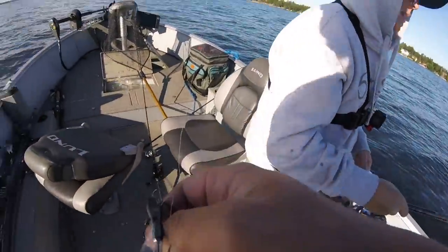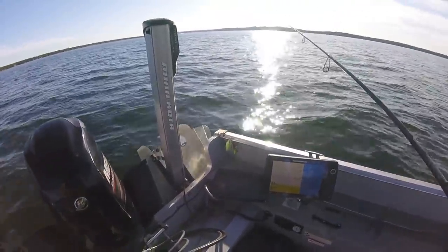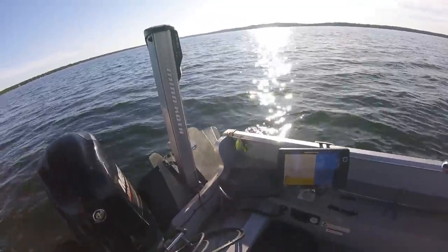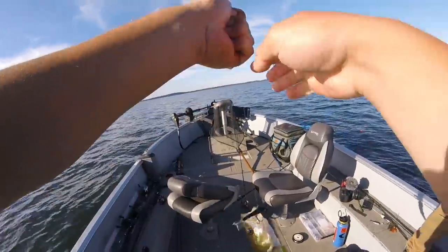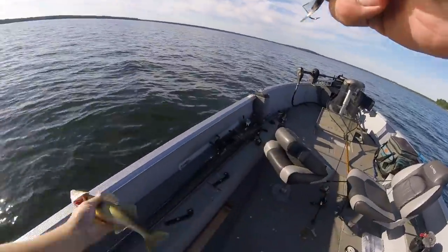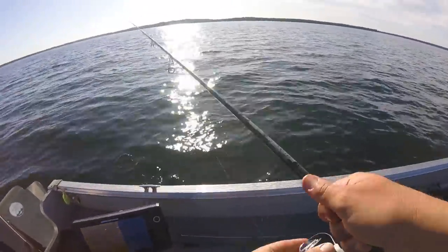They're eating the jigging wrap! Filthy stack of fish, buddy. He's a little small — he can live another day. They're deep, they're in 30 feet.